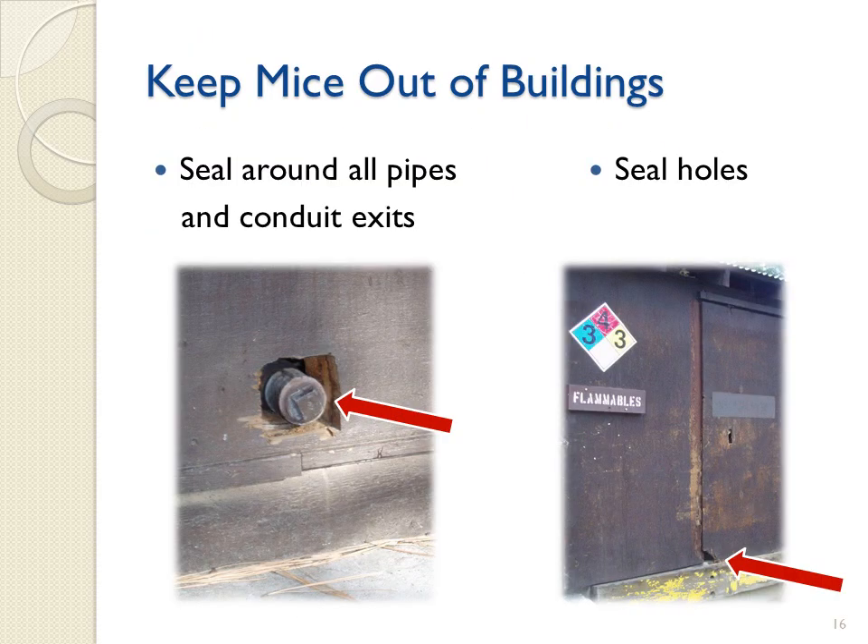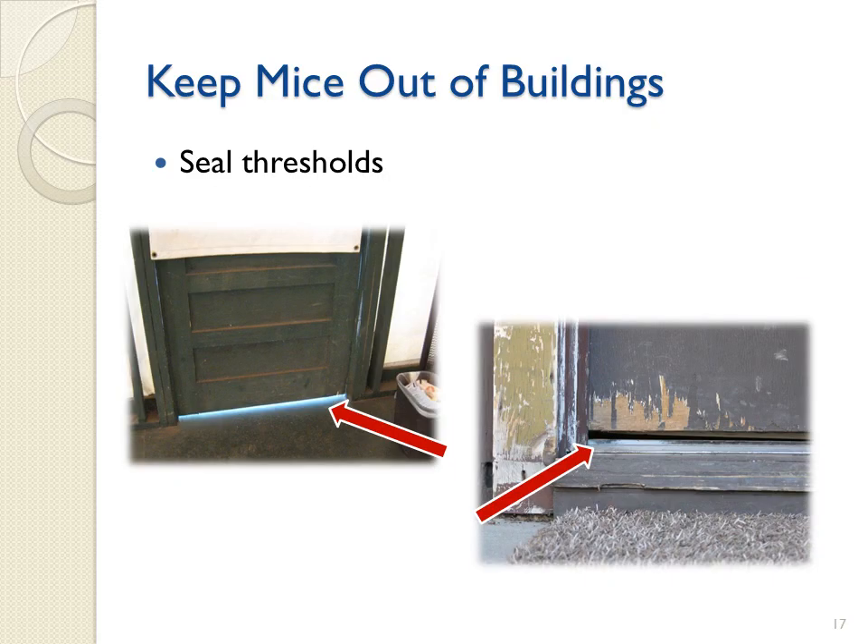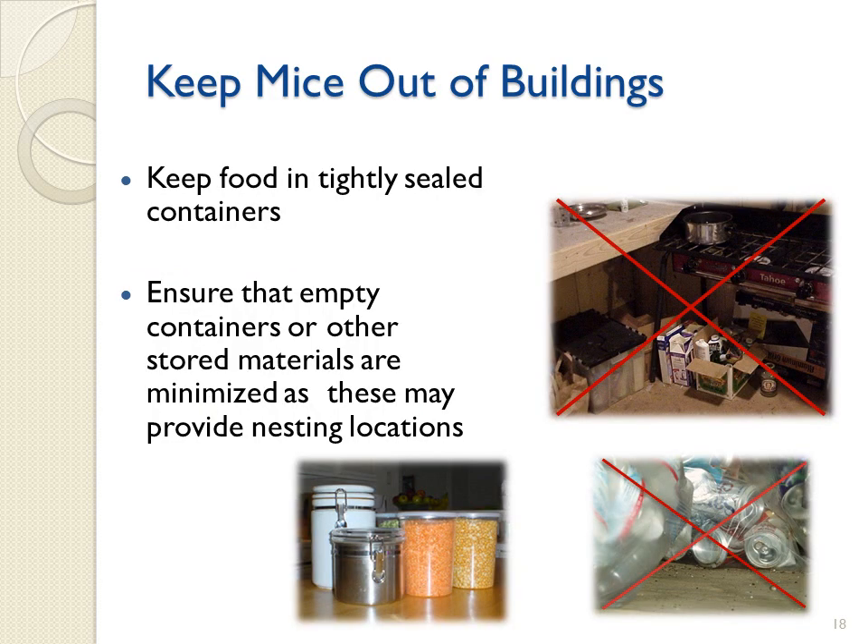In order to keep mice out of buildings, it is important to seal all existing gaps around pipe and conduit exits. Holes in or damage to siding that might allow rodent entry should also be repaired. Sealing door thresholds is essential in preventing rodents from entering buildings. Check to make sure that thresholds and door sweeps are in good repair. A gap larger than the diameter of a pencil should be repaired. Also, ensure that food is kept in tightly sealed containers and that empty containers or other stored materials are minimized, as these may provide nesting locations.